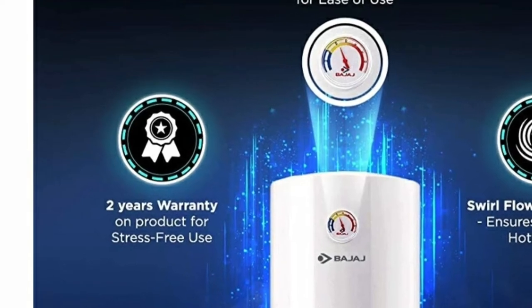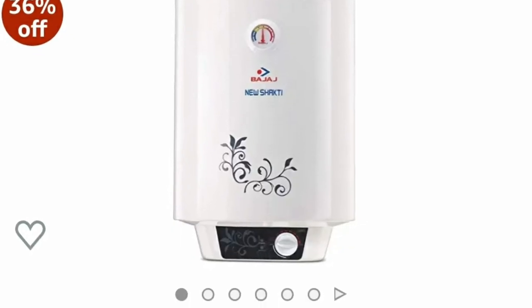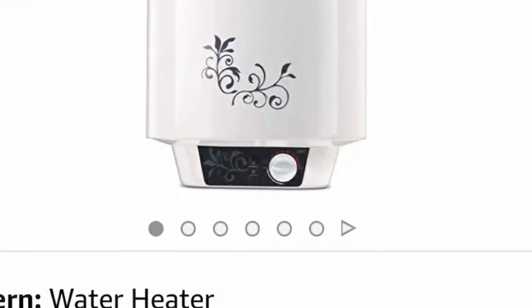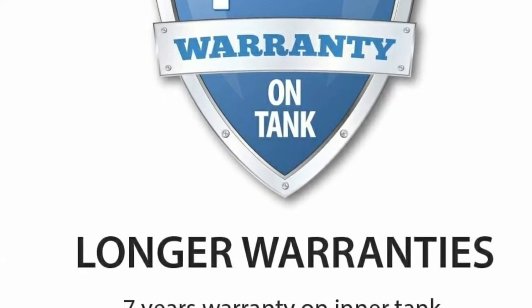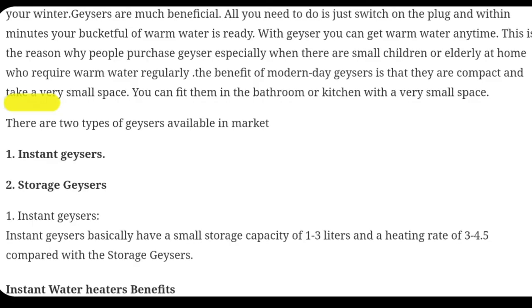So it's best to install a gizzard, but now you have to understand which gizzard is suitable for you, which one you should buy, and how many types of gizzards are available in the market. All these queries I am going to clear in this video, so watch this video till the end and stay tuned with us.